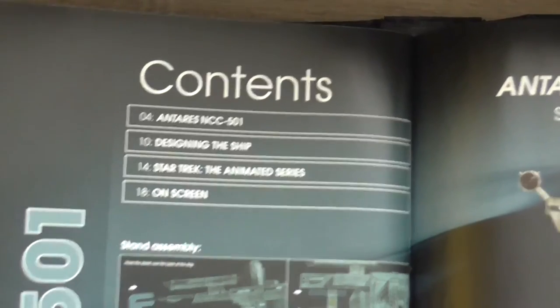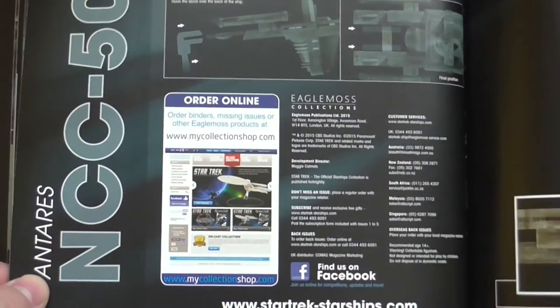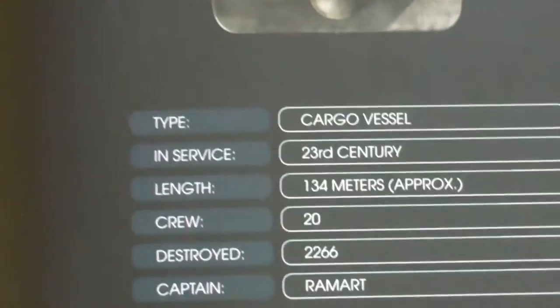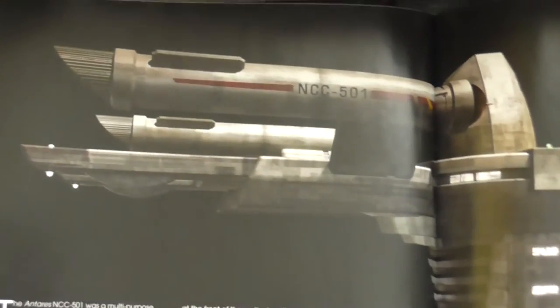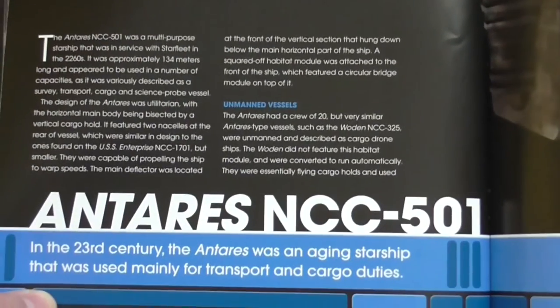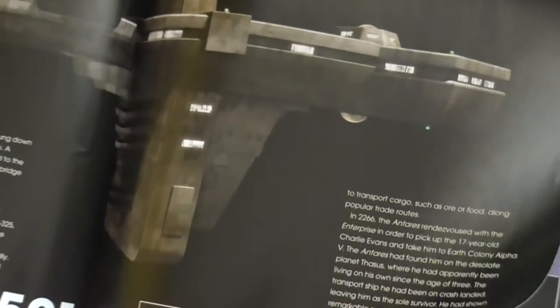Now let's take a closer look at the magazine. Every model comes with this type of magazine. It begins with the table of contents, then the specification of the ship — it's a cargo vessel from the 23rd century. There's a nice picture of the ship. It appeared only in the remastered version of the original series, the one with the new CGI effects.